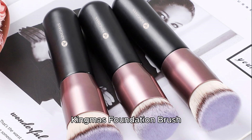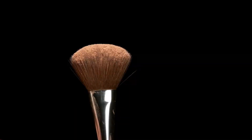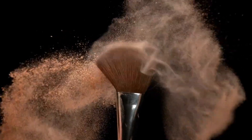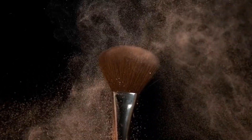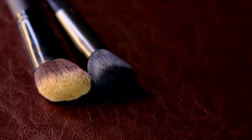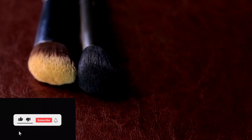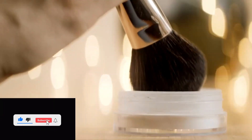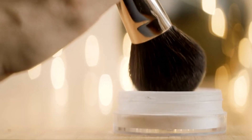Number 3: Kingma's Foundation Brush. The Kingma's Foundation Brush is celebrated for its incredibly soft bristles, which effortlessly glide over the skin. Crafted with quality synthetic bristles and an eco-friendly wooden handle, this brush is not only cruelty-free but also environmentally conscious. Its versatility shines through as it seamlessly works with powder, cream, and liquid products without absorbing excessive amounts of product, ensuring a flawless application every time.